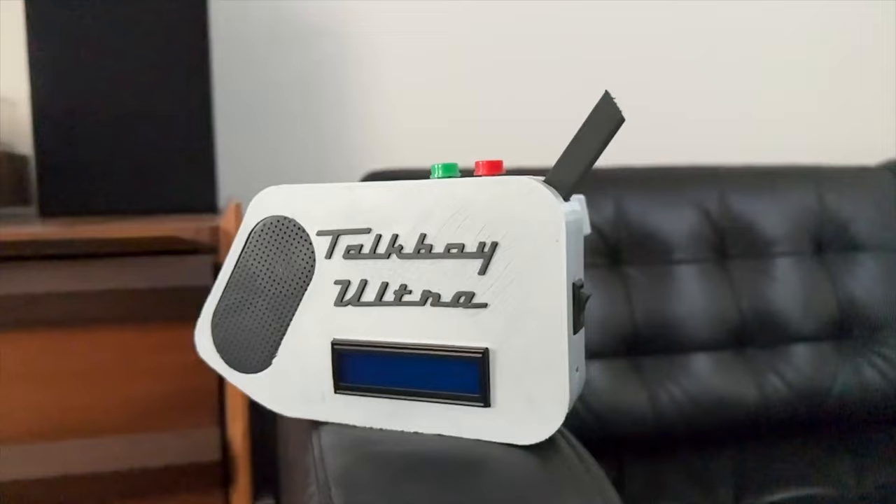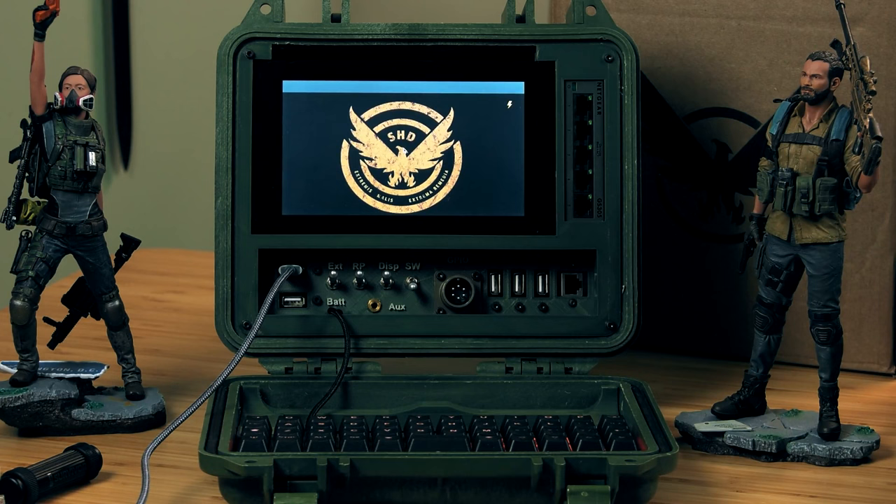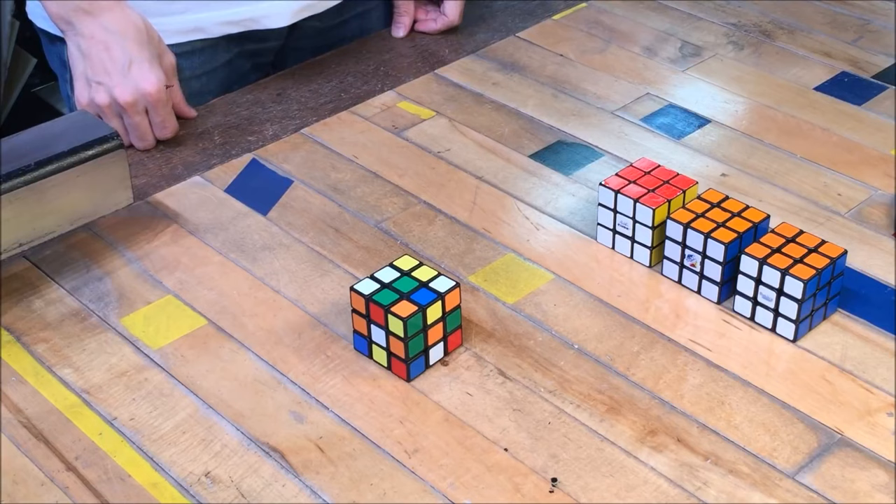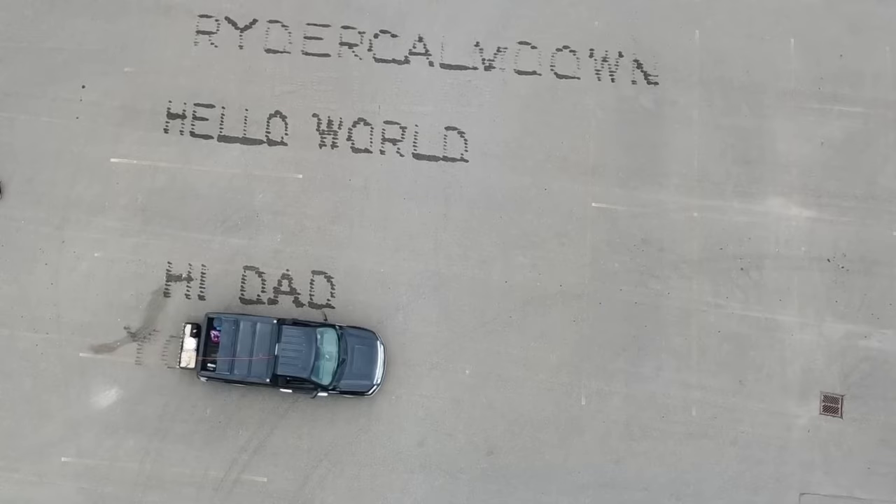This week on Maker Update: 90s toy tech with an AI upgrade, return of the Cyberdeck challenge, body bots, a Rubik's cube that solves itself, and a pickup truck that writes. I'm Donald Bell and welcome back to Maker Update, the show where we update you on cool things makers are making. Let's get started with the project of the week.